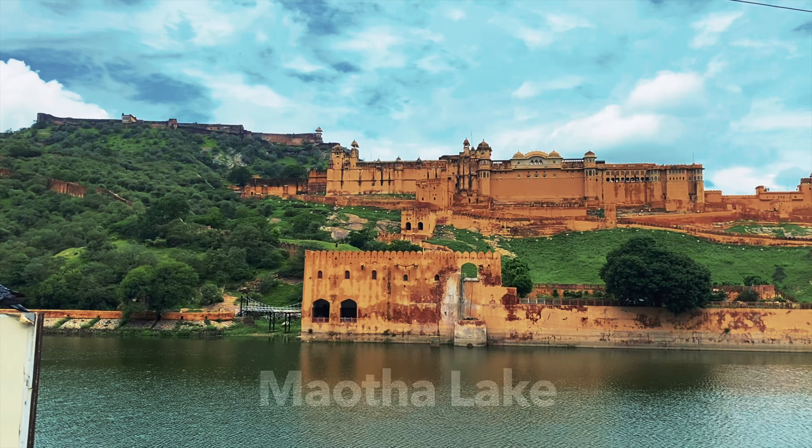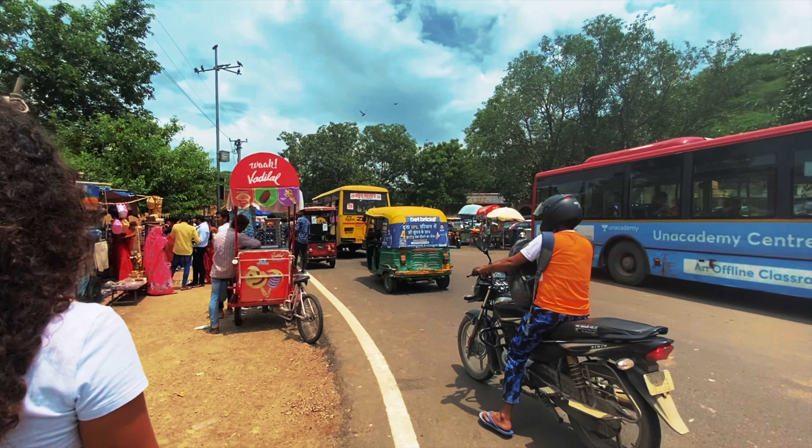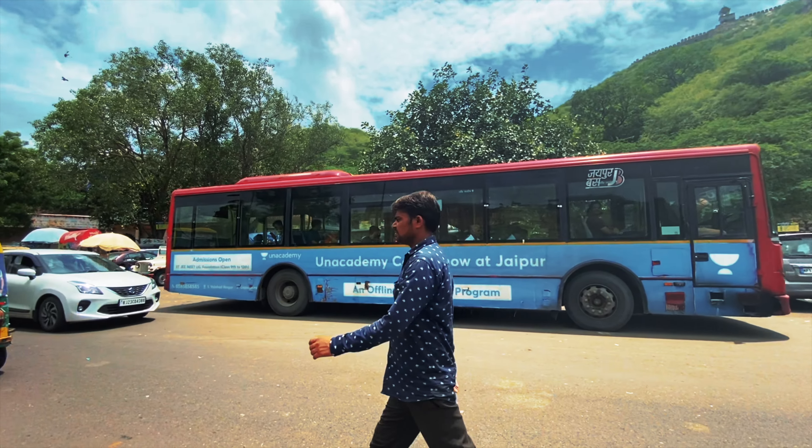As we come in here to the entrance of the fort, we notice Maota Lake. I'm sure we're going to learn about all the details and history once we get inside. I would guess it also helped with keeping enemies out, making it more difficult to get inside. It's quite hectic out here as well — there's so many cars and tuk-tuks, all probably coming from Jaipur and the surrounding towns.